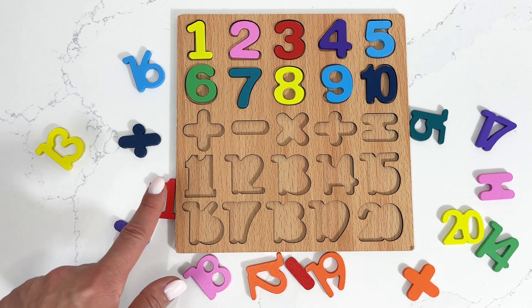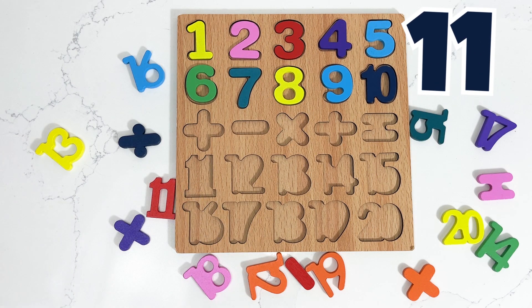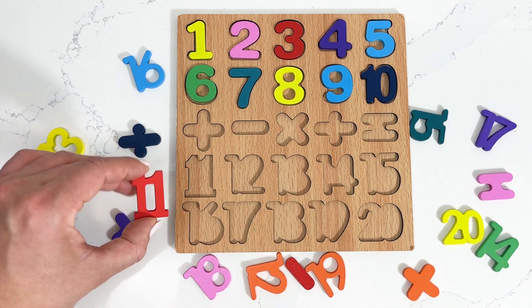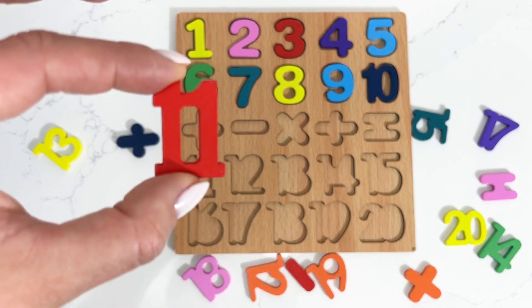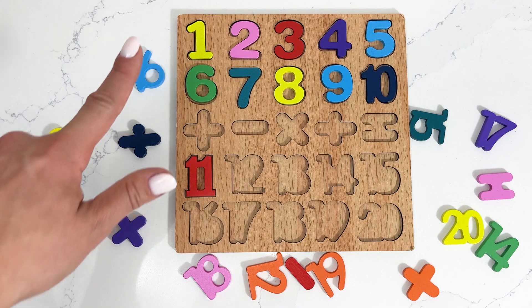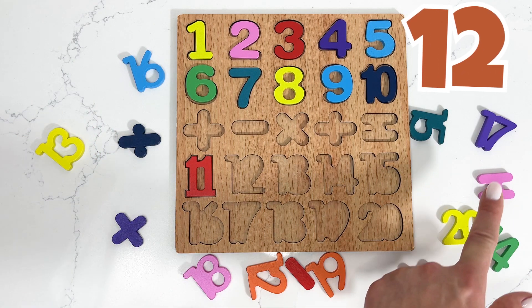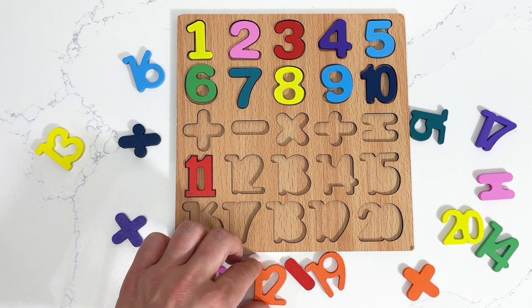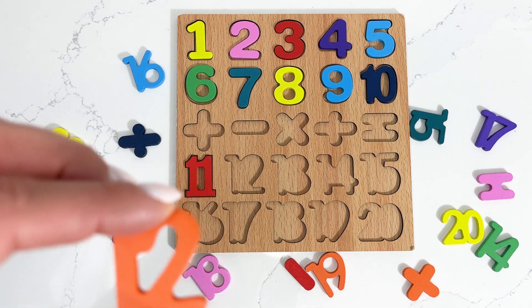Our next number is number eleven. Can you spot number eleven for me? And it's this one — number eleven! I'm gonna need next number twelve. Did you see it? Oh there it is — number twelve!